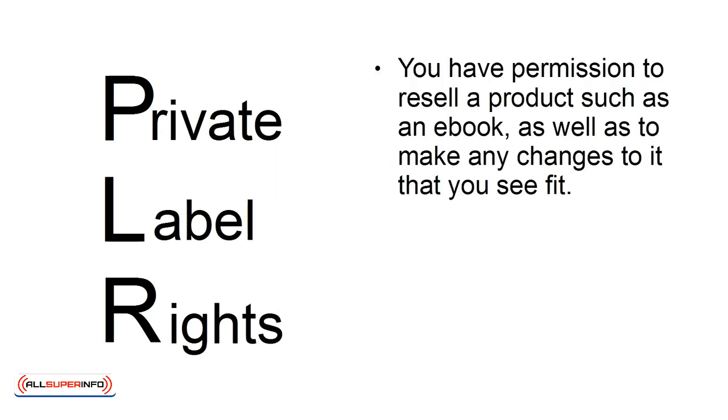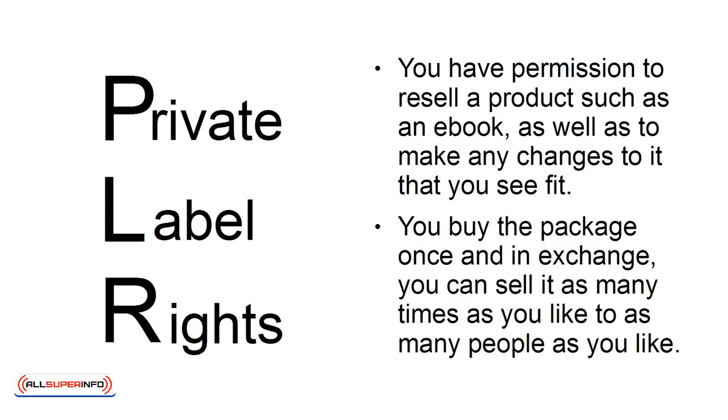First, let's take a look at what these two terms mean. PLR stands for Private Label Rights, and that essentially means that you have permission to resell a product such as an eBook, as well as to make any changes to it that you see fit. You buy the package once, and in exchange you can sell it as many times as you like, to as many people as you like.